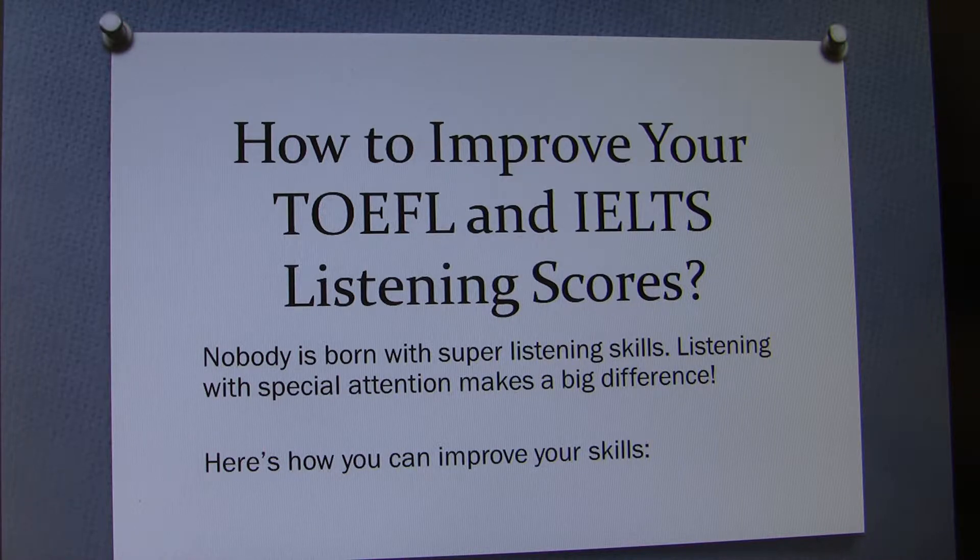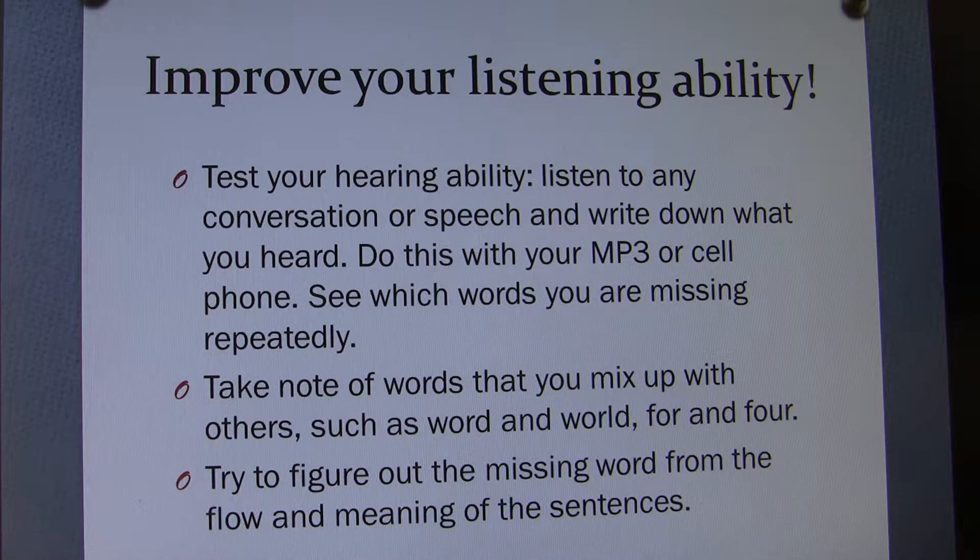Here is how you can improve your skills. Improve your listening ability by testing your hearing. Listen to any conversation or speech and write down what you have heard. Do this with your MP3 or cell phone. See which words you are missing repeatedly. It is possible that you may have difficulty hearing certain words that are key to your understanding.